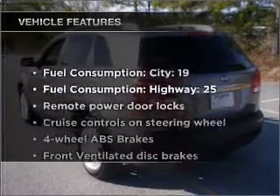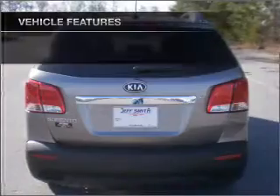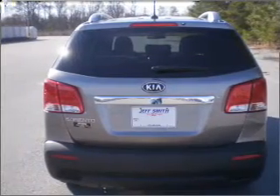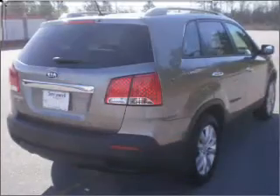Plus, enjoy these notable features included in this vehicle: air conditioning, power door locks, power windows, power steering, cruise control, power mirrors, and AM-FM stereo with a CD player.